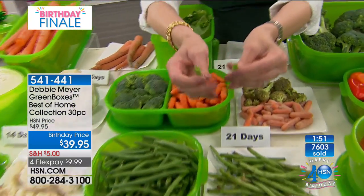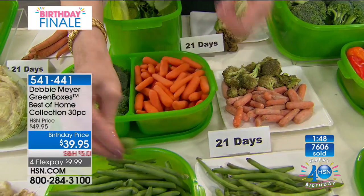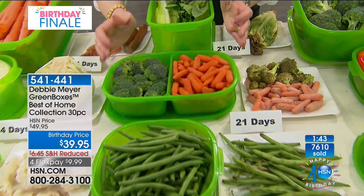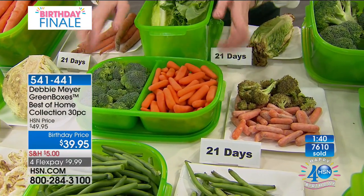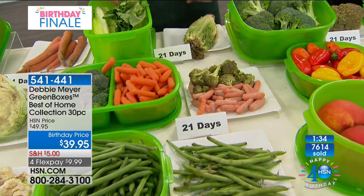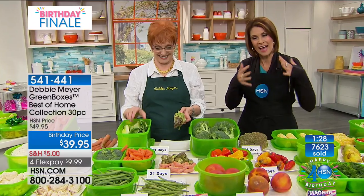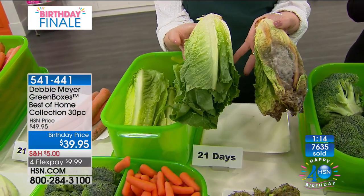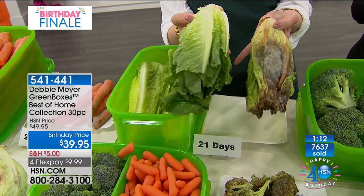Green beans should not fold — green beans should snap. Look at that moisture and color — that's 14 days versus 14 days. My boxes are made with natural ingredients; the formula is all natural. That's what I want to find — not the wilted version. Let's go to the phones and say hello to Carol calling in from Ohio. Carol, welcome to HSN — is this your first time to buy the green boxes? It actually is!